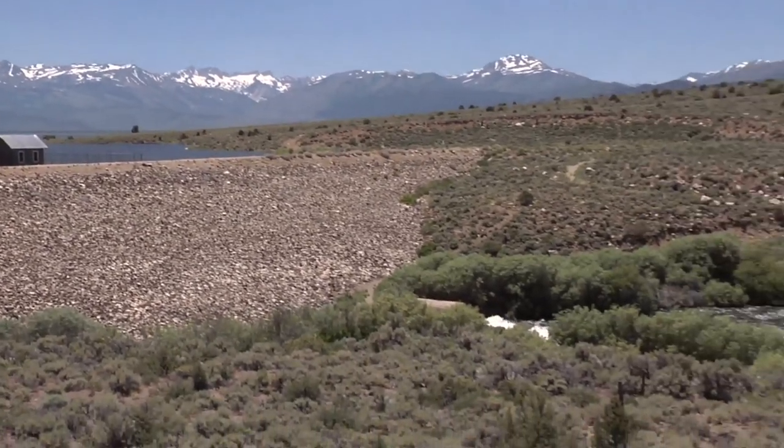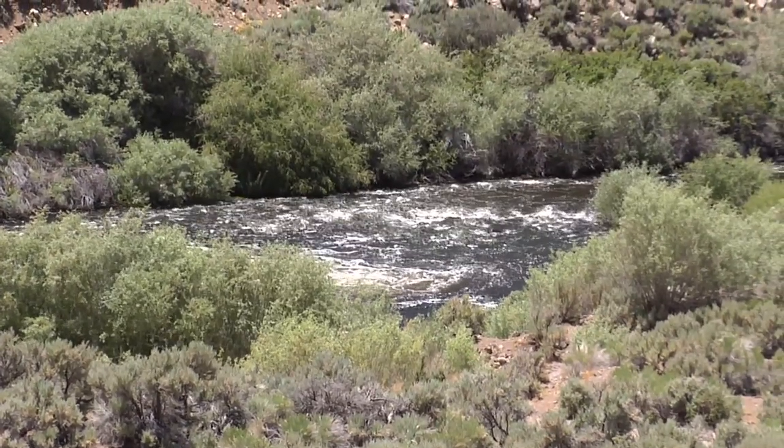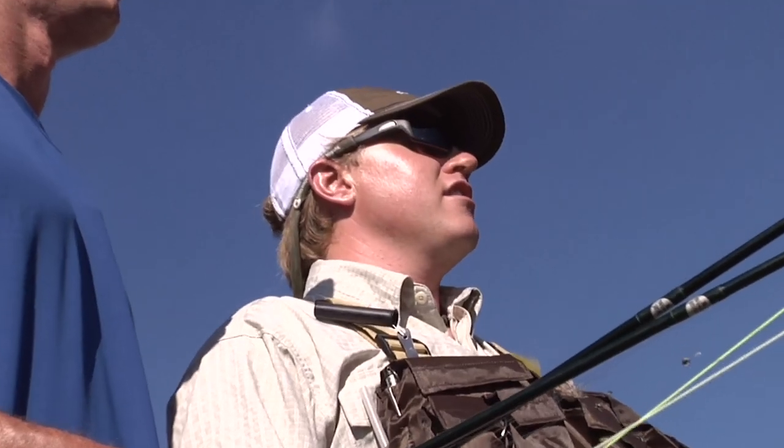The East Walker is so rich in food source — it's literally a bug factory coming out of Bridgeport Reservoir. There's a ton of forage fish: sticklebacks, tui chubs, whitefish, carp, lots of different types of baitfish for those big browns to chew on, and big rainbows too. The East Walker is notorious for the brown trout, but there are rainbows just as big, growing just as fast — hot fish that jump and run. We'll probe with the streamer, look for that aggressive grab, then clean it up with nymphs.